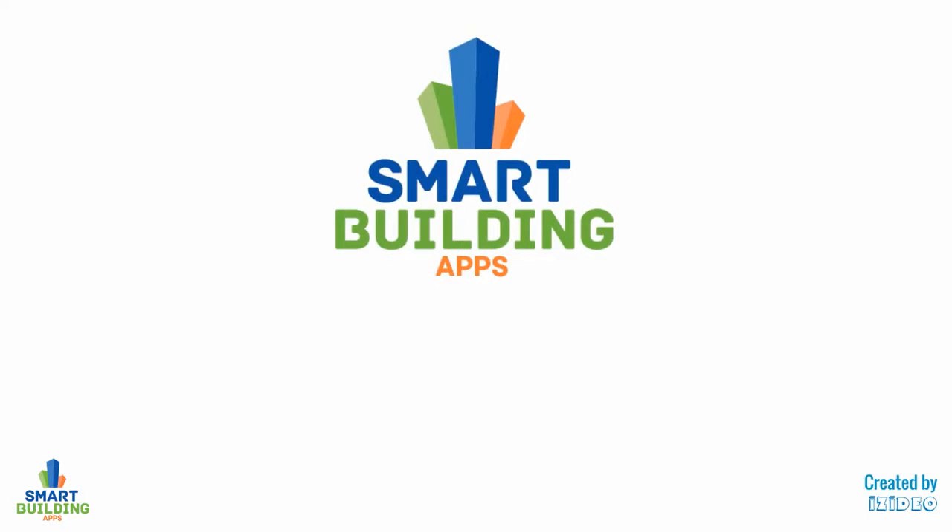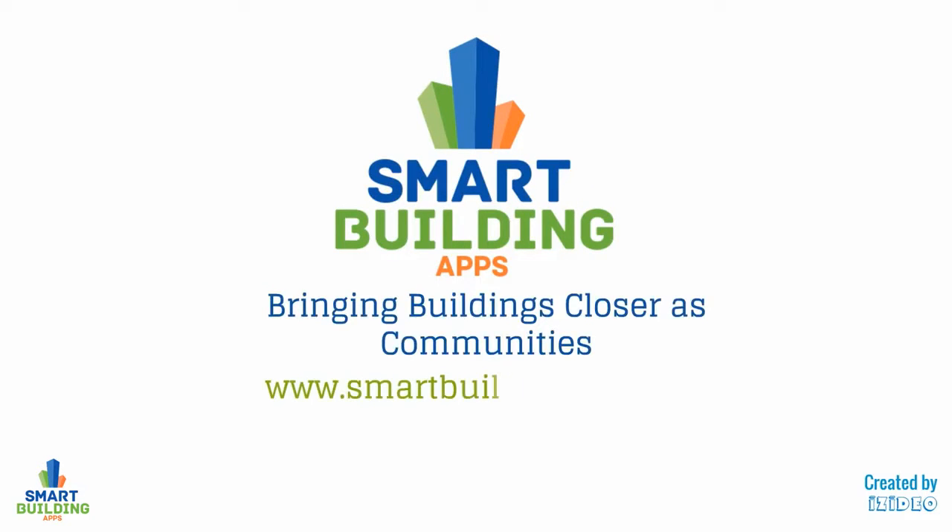Smart Building Apps, bringing buildings closer as communities. Sign up now.